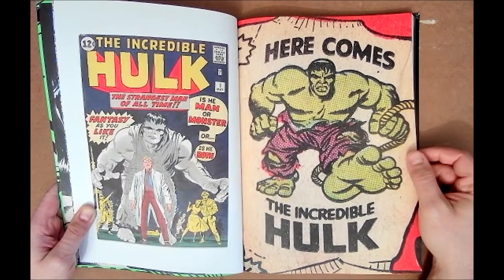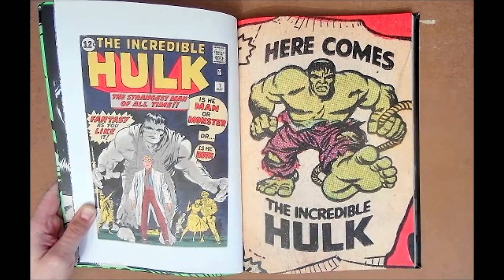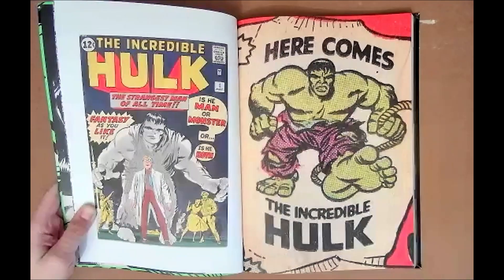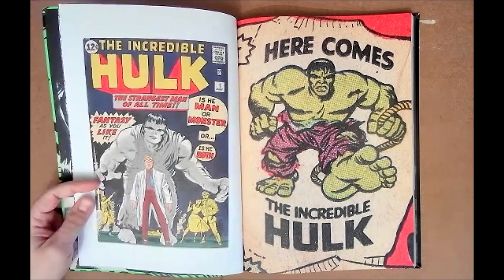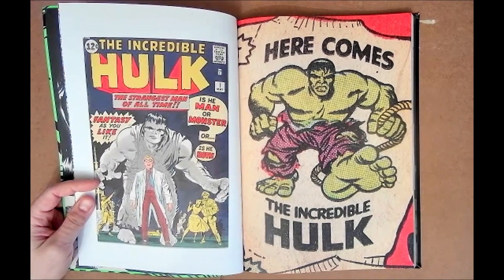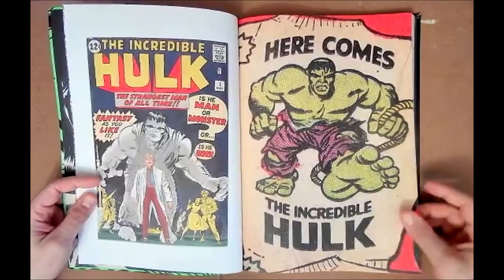Before issue one came out I scooped up so much Hulk. I have almost all of Peter David's run minus the McFarlane stuff, which is more expensive. I have all the Pantheon stuff. I bought and read like 60 single issues of Hulk — not just to prepare, but because I like the character and never really read a lot of it before.